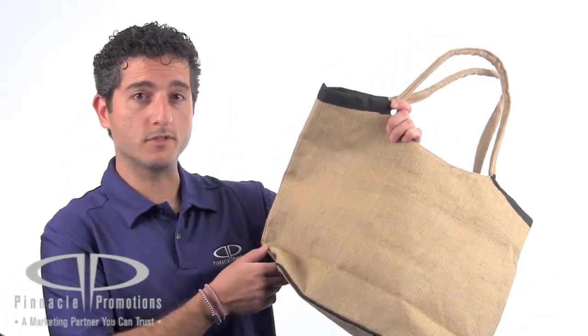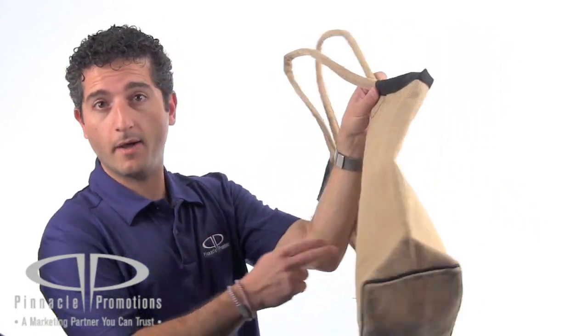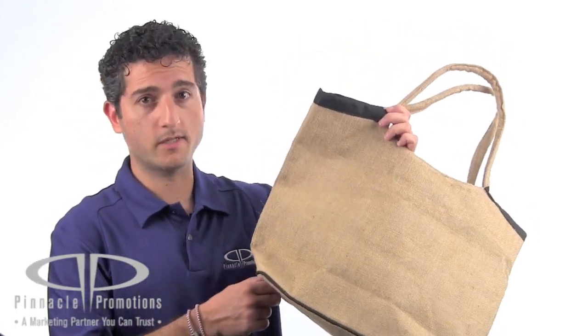You've got lots of different imprint options with this tote. You can put your logo on either side of the bag, on either side of the wallet, and there's also a four-color process option.